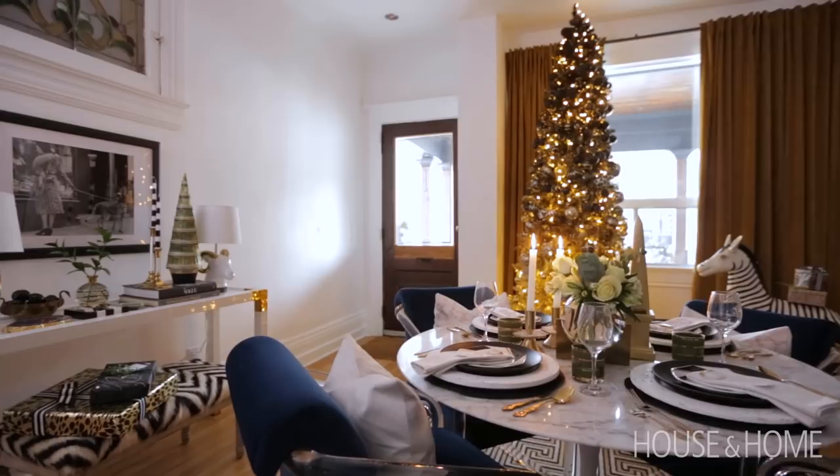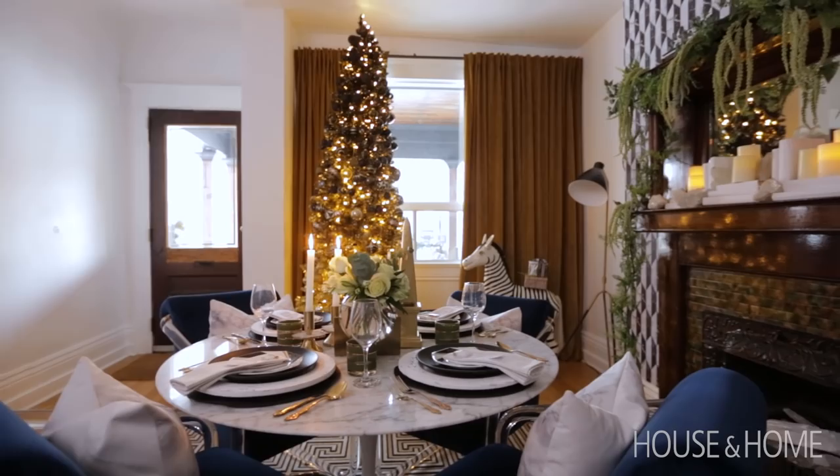When you enter our home, you walk into our dining room slash entry space. Originally this was the living room, but we felt it was more conducive to a dining room, so we kind of switched it up.